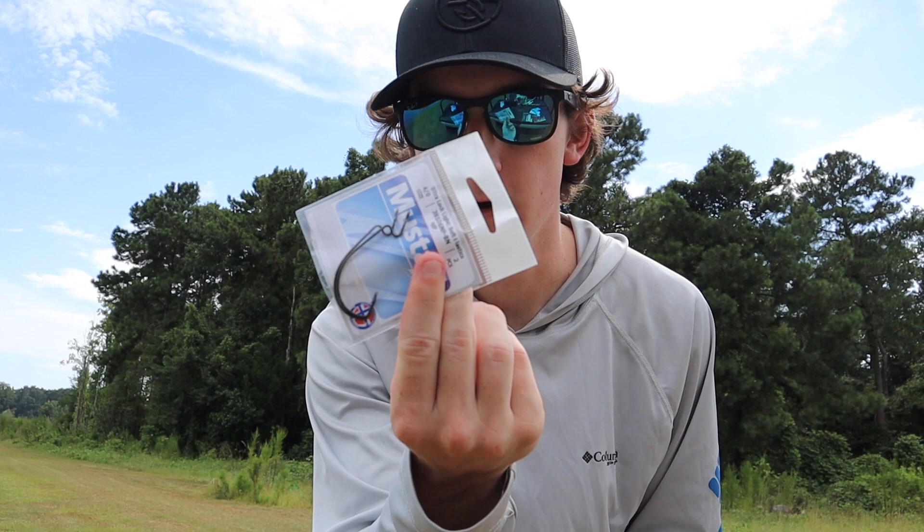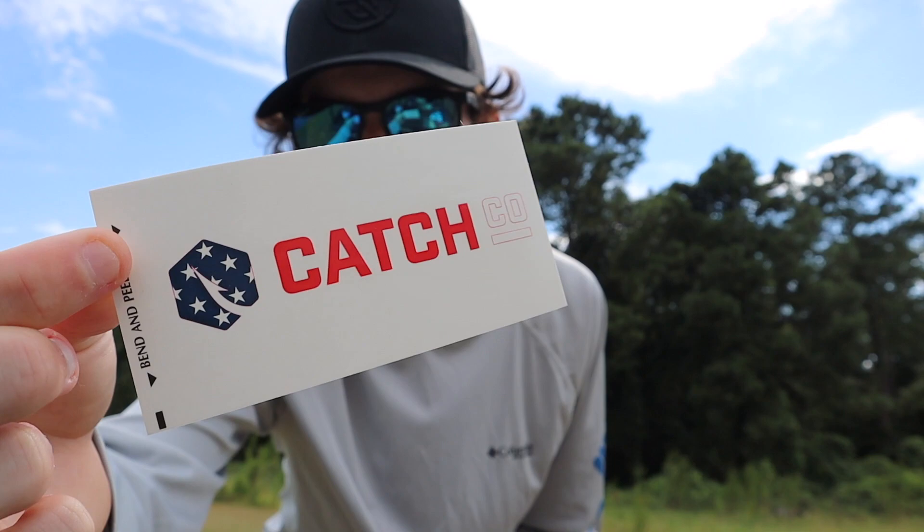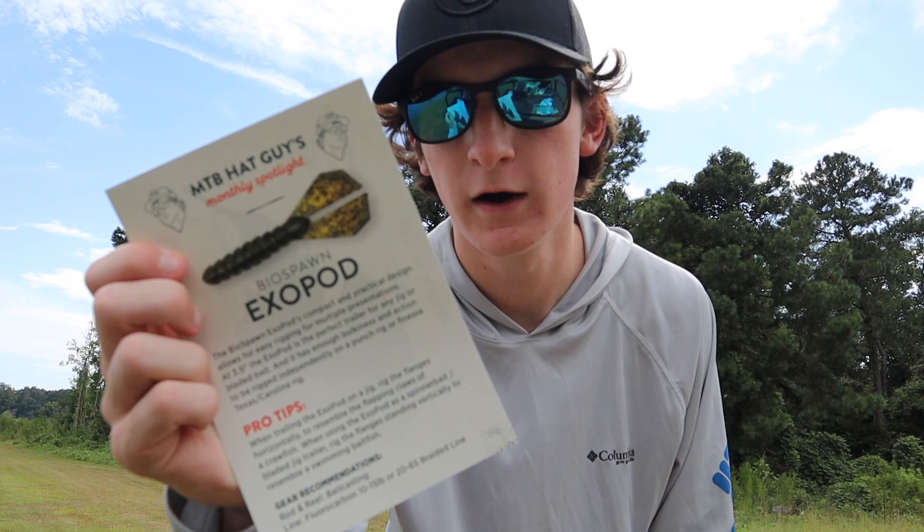This is the Okeechobee Crawl color, so that's gonna get bit — I'm really excited about that. Then we got some hooks in there, a two-pack. Then we have the Catchco sticker — pretty cool, red white and blue. And then a little pamphlet on fishing tips, sometimes I read those when I really struggle. Then you have the old 'what's inside,' a little tips and tricks dibble, and they gave me two Exopod things showing where to fish it.